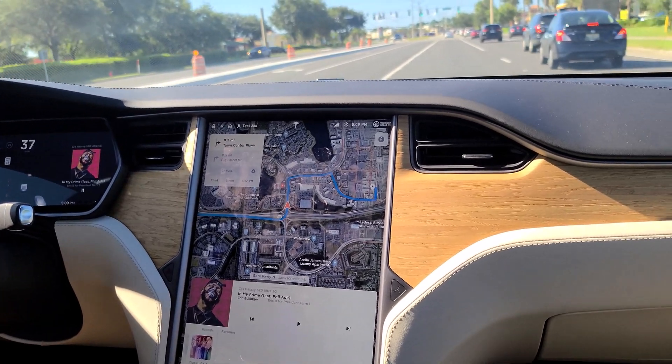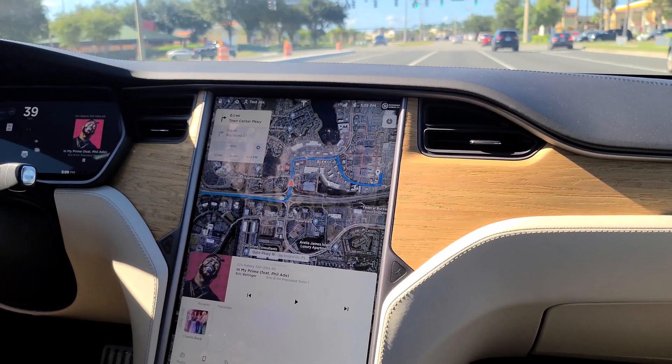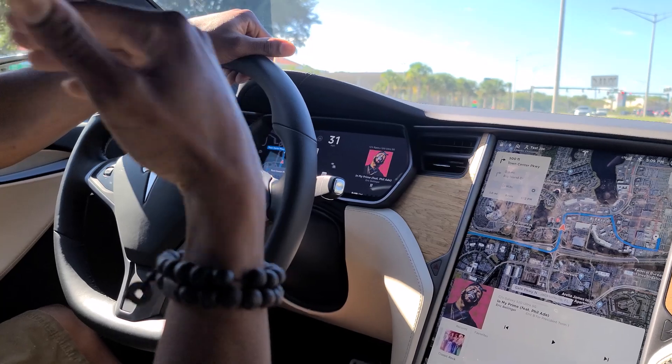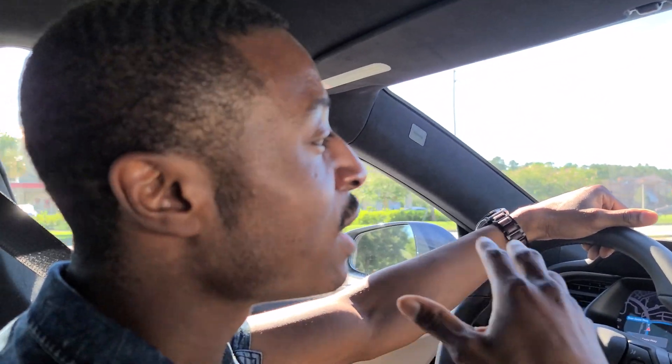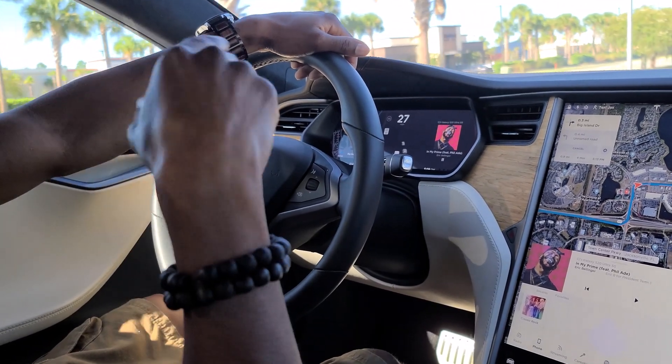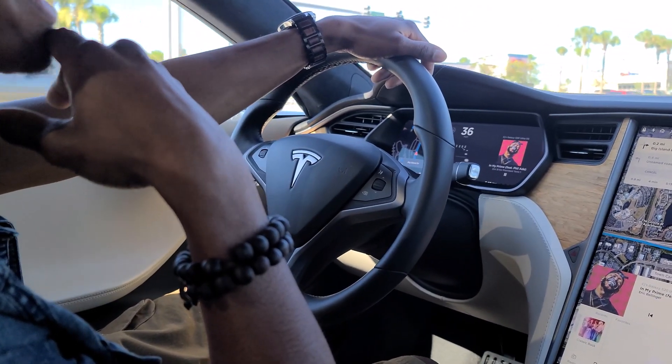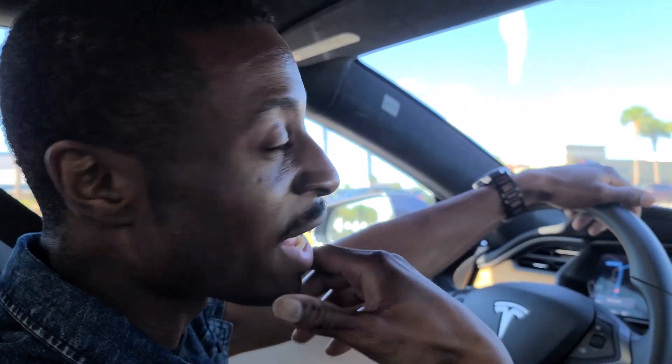That is another good thing about these Teslas. If you buy a Tesla in 2020 and own it until 2030, you will always have a new car because the car updates over time. You get software updates over the air — you don't have to take it to the dealership, you don't have to do anything crazy. You just receive the update overnight and you wake up with a brand new car. For example, they did a recent update three or four months back where the Tesla Model S used to go 0-60 in 2.4 seconds — it now goes 0-60 in 2.3 seconds. That was actually a speed increase via a software update. You don't get that type of performance upgrade in a gas car.